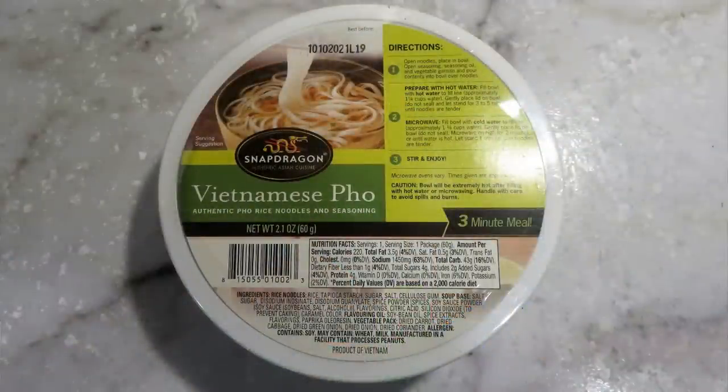I also bought a Snapdragon Vietnamese Pho, but this one does require water. You can just add boiling water and put the lid on — no microwave needed. Since my trailer has a microwave and a propane stove, this works for me, but it's not an optimum grab-and-go food if you have no way to heat anything up. You want to have variety in the foods you're stockpiling for your prepper pantry and any kind of emergency.